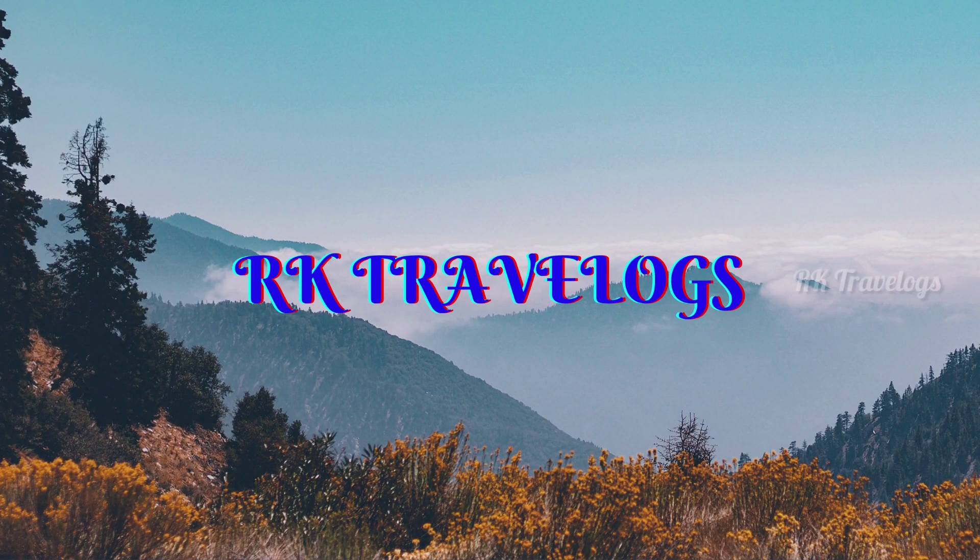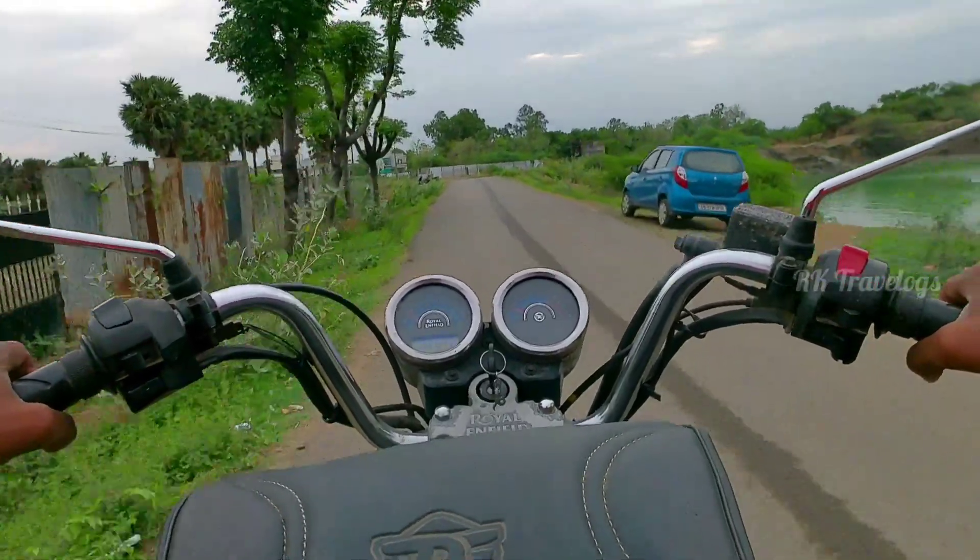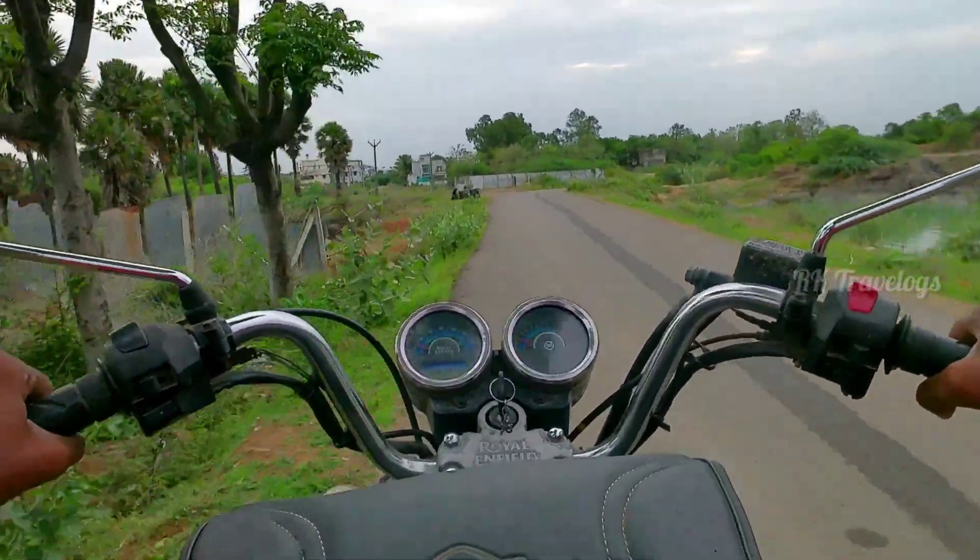Hi guys, welcome to our channel RK Travelogs. In this video, our location is a beautiful quarry in Chennai, Ottiyambakkam. This is a beautiful place.